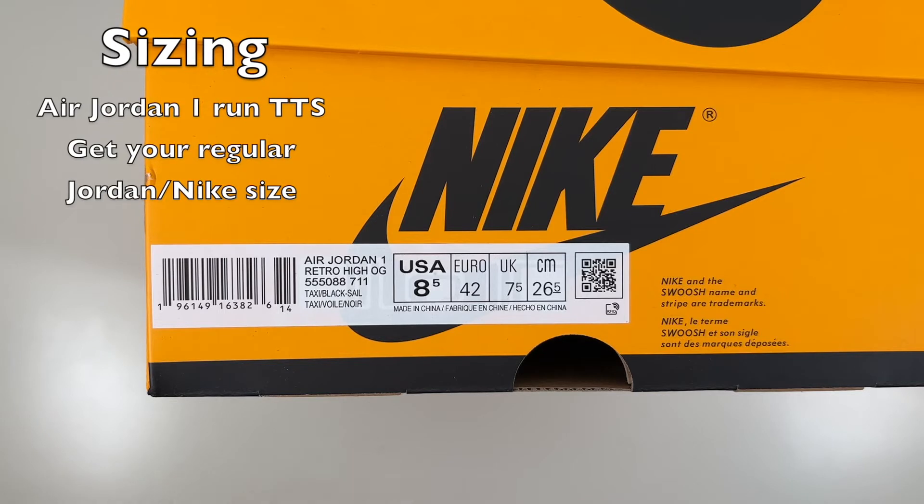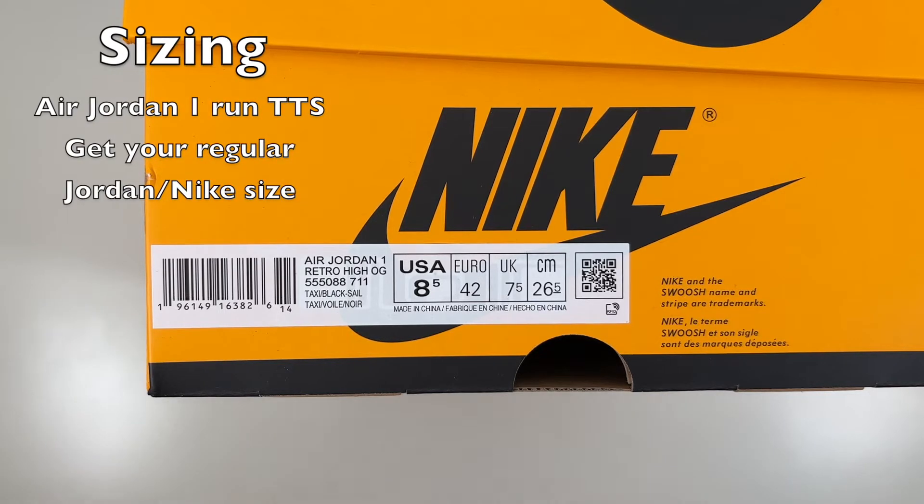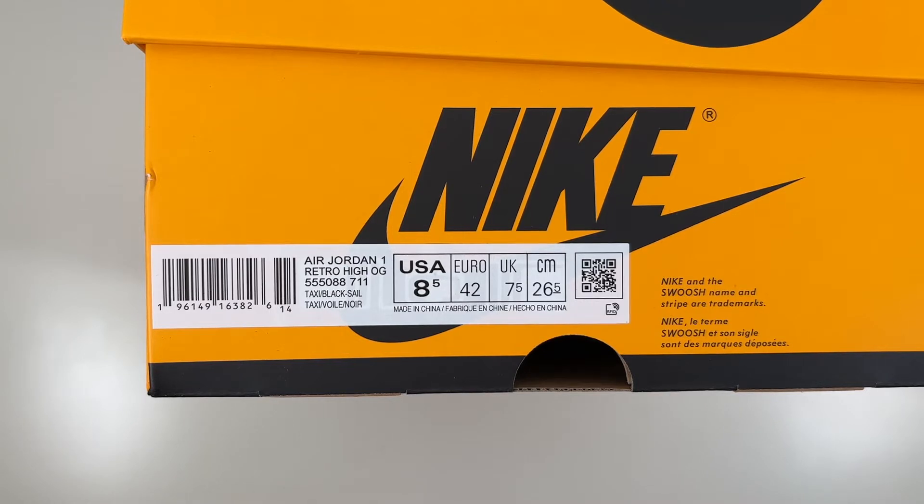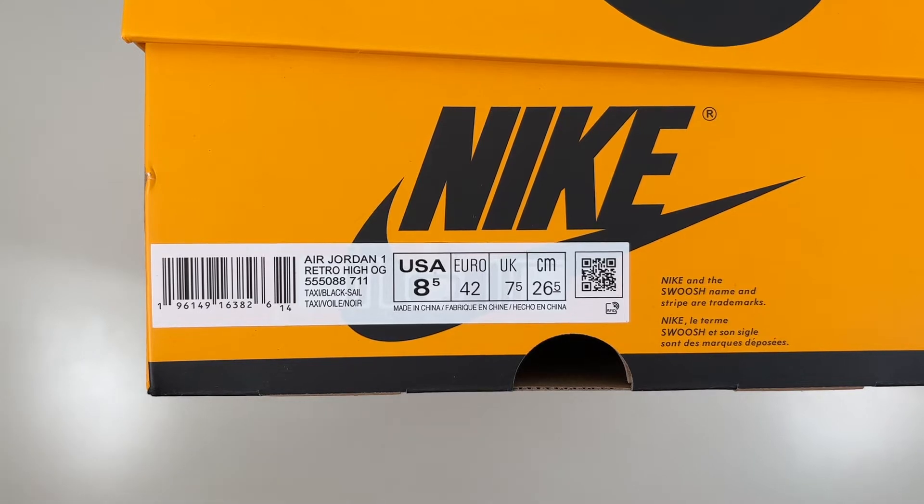For sizing, I got my true size — an eight and a half — and I like the fit. For reference, I also wear eight and a half in Air Maxes; in Air Force Ones I wear a size eight. This is men's sizing. There is also a separate women's release, and the size conversion is always 1.5 sizes up, so an eight and a half in men's would be a size 10 in women's. Retail price was $180.